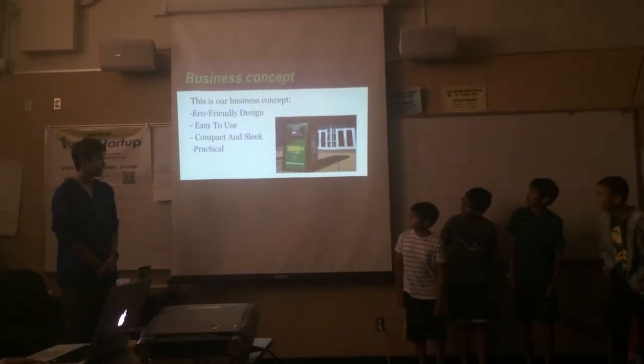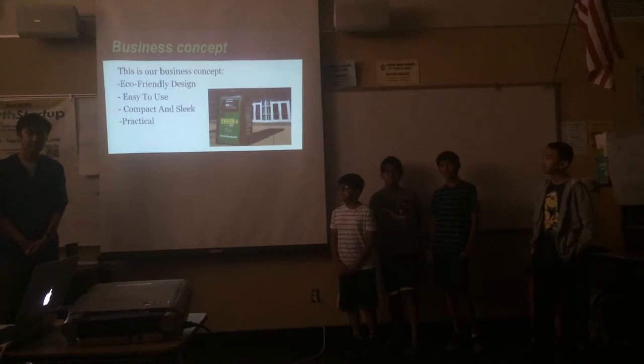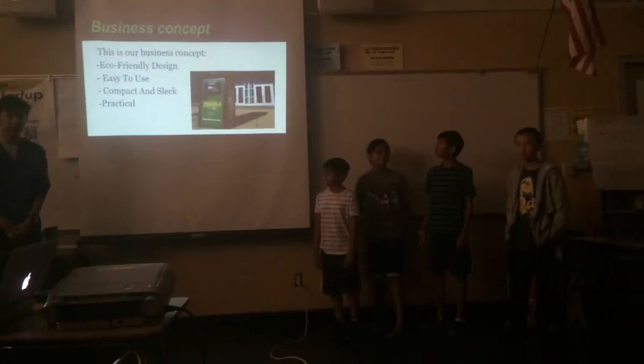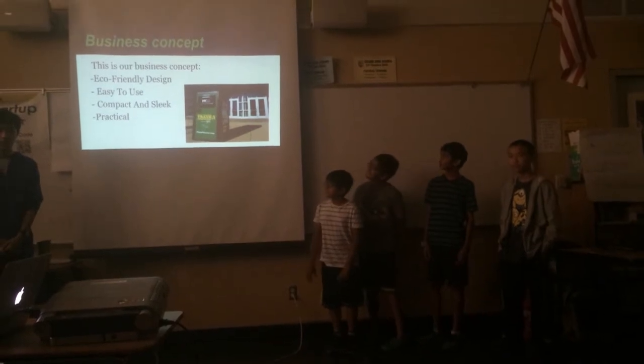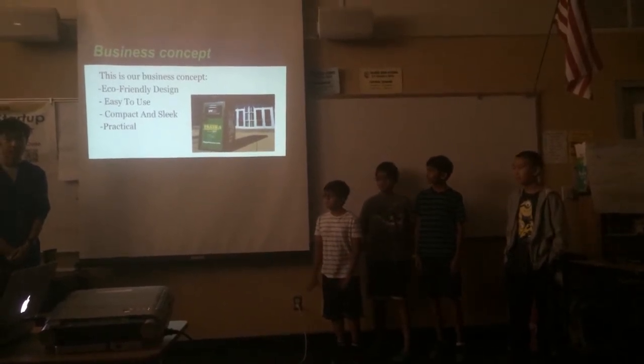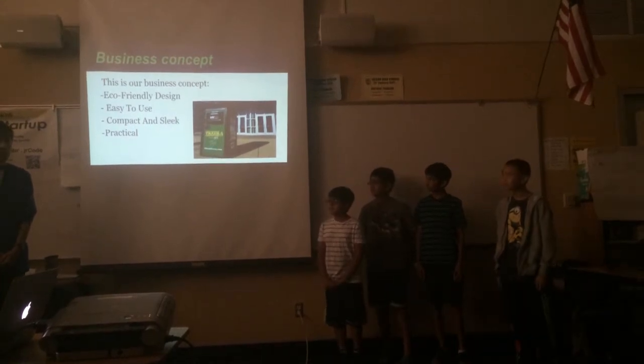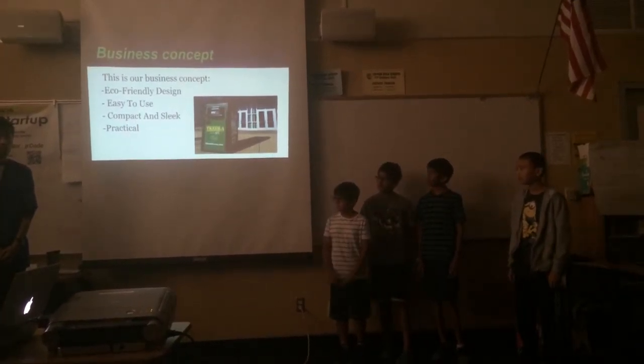This is our business concept. It's eco-friendly — it has an eco-friendly design — and yet smart. We use eco-friendly materials to make our product. It's easy to use: you just drop one piece of trash and it scans it into one of our two bins. And it's compact, legal, and practical as well.